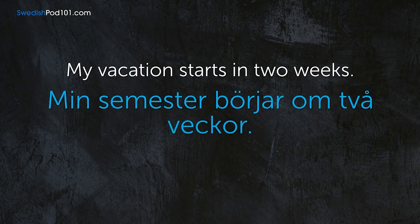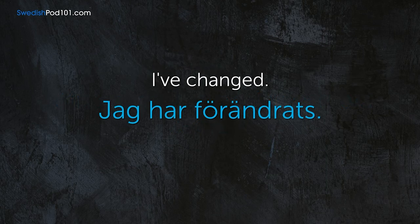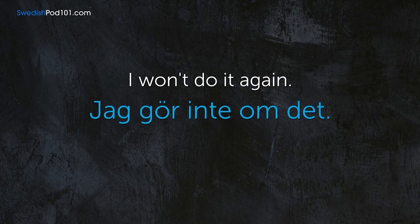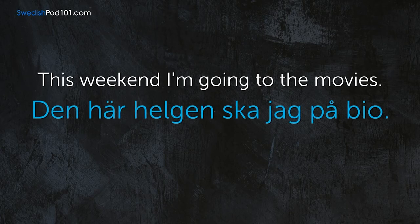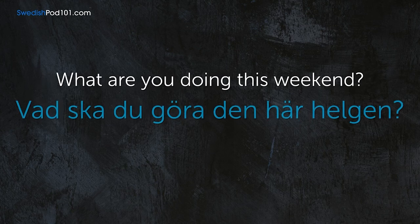My vacation starts in two weeks. — Min semester börjar om två veckor. I've changed. — Jag har förändrats. I won't do it again. — Jag gör inte om det. This weekend, I'm going to the movies. — Den här helgen ska jag på bio. What are you doing this weekend? — Vad ska du göra den här helgen?